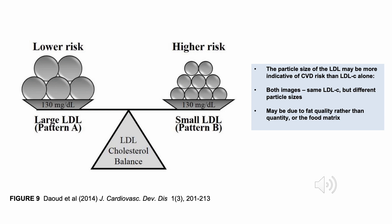Of course, fasting LDL and total cholesterol levels don't tell us the whole story. Within LDL cholesterol, particle size may actually be more indicative of CVD risk than LDL cholesterol level alone. Two people could theoretically have the same overall LDL cholesterol — for example, both at 130 milligrams per deciliter — but hold it in very different particle sizes. This could be due to fat quality rather than quantity, the food matrix, or a range of other factors that potentially affect particle sizes.